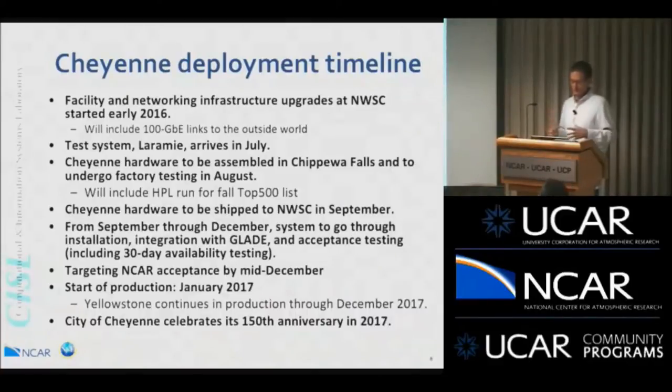From September through December, the system will be going through installation, integration with the Glade file system, and acceptance testing — including a 30-day availability test to make sure it will run reliably. We are targeting NCAR acceptance by mid-December and the start of full production by January 2017. Yellowstone will continue in production for a full year through all of 2017. As a side note, the city of Cheyenne also celebrates its 150th anniversary in 2017, so the new system will be part of that celebration.